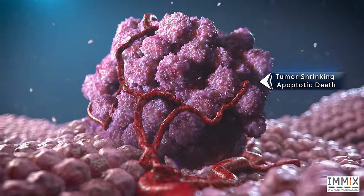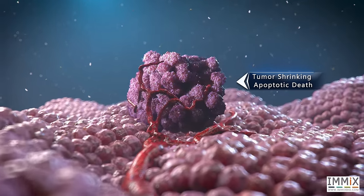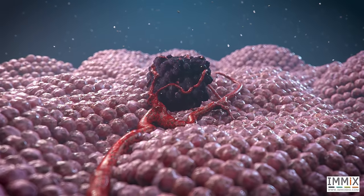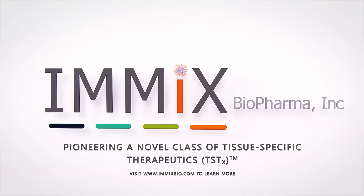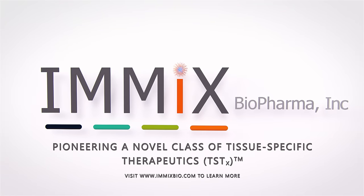MxBio's tissue-specific therapeutics could become an effective first-line therapy for patients with cancer and inflammatory diseases. MxBio, pioneering a novel class of tissue-specific therapeutics. Learn more at MXBio.com.